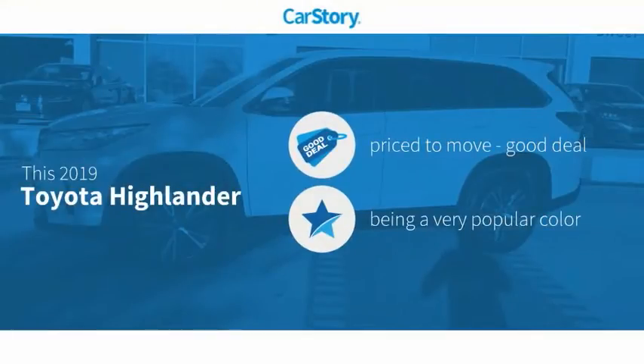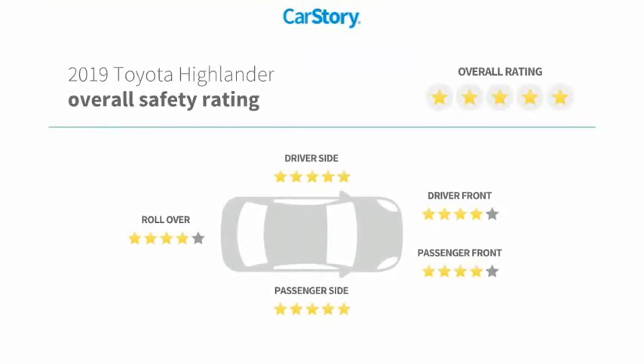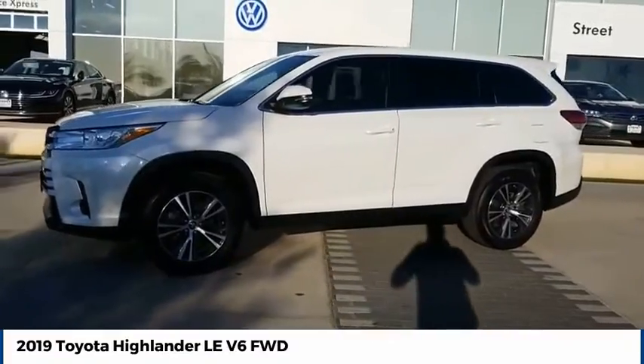Carfax research indicates this vehicle is priced below the average market price and has been listed as an IIHS top safety pick. Make a great choice today with the 2019 Highlander.